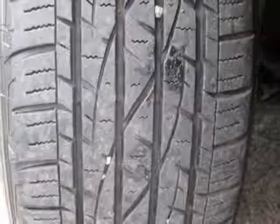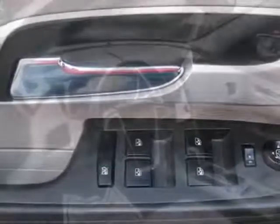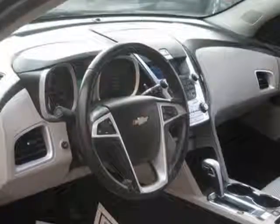Additional options for this vehicle include power driver's seat, CD player, climate control, driver airbag, and 12V power outlet.